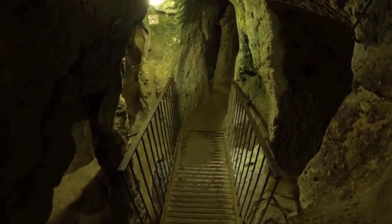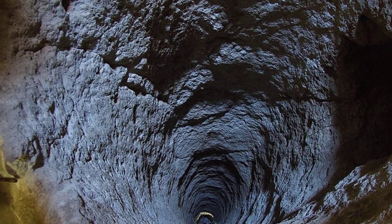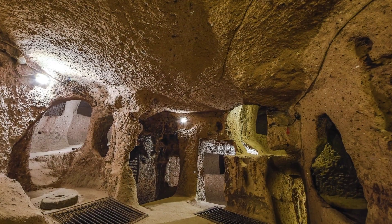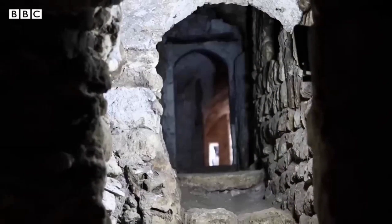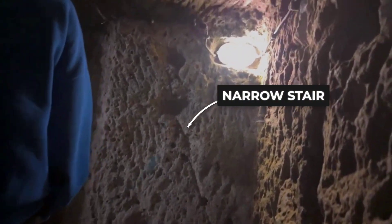The uppermost floors host livestock pens and kitchens, where waste and heat can be managed close to the surface. Just below, communal halls and chapels form the heart of daily life, buffered from the outside world yet accessible for gatherings. Carved stair cores — tight, twisting spines — connect these layers, acting as both passageways and barriers.